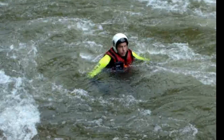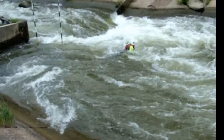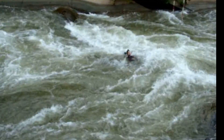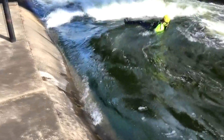Roll onto your stomach and swim aggressively across the eddy line at its narrowest point. Once back in the current, assume a defensive position, scan downstream, and select your next location. Before encountering a wave, take a breath, turn your head to the side, and touch your chin.